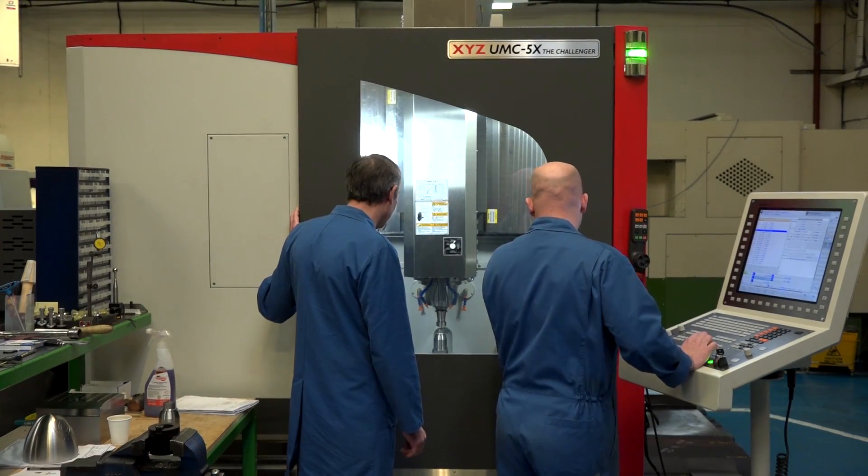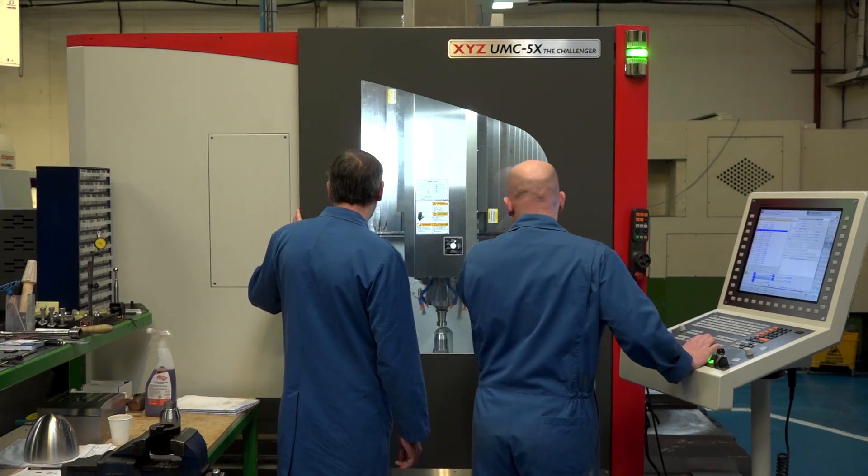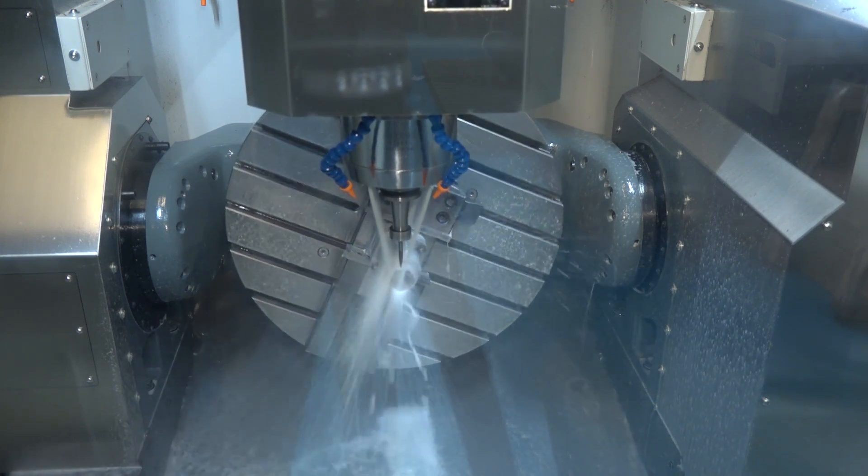The first thing we see when we walk into the factory is this brand new UMC 5-axis from XYZ. How's the machine performed for you thus far? It's going very well. 5-axis is new to us but it's really settled well. The engineers are getting to grips with it and it's earning its keep already. You say 5-axis is new to you, but you have been looking for a few years, haven't you?